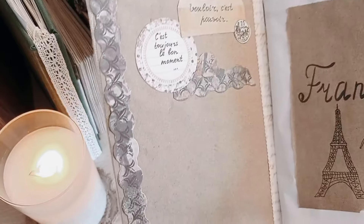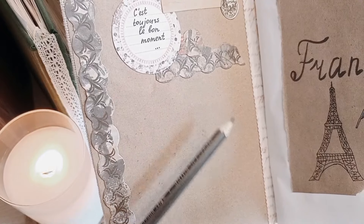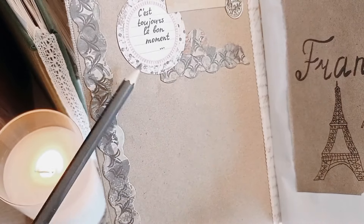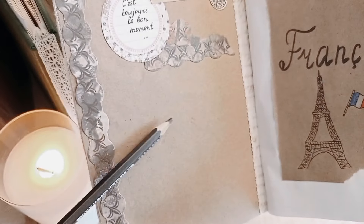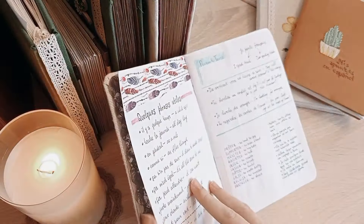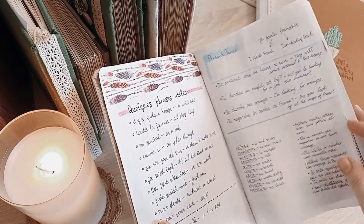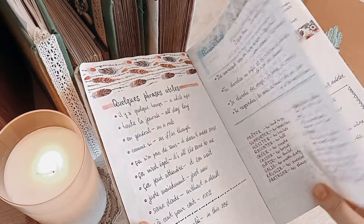I left a little space here so that later, when I finish the whole notebook, I'll write some sort of a content page — what textbooks I worked with, what vocab I added, and something like that. The first six pages I decided to dedicate to some phrases and several grammar rules to review.